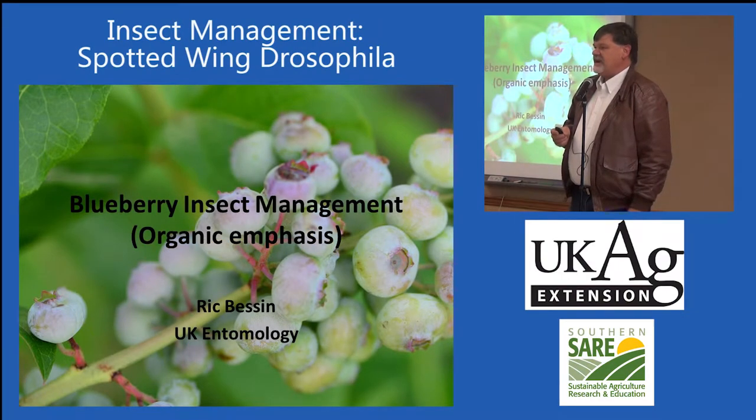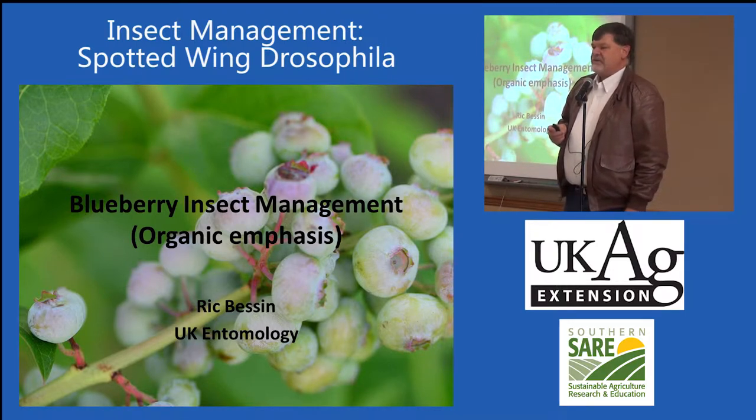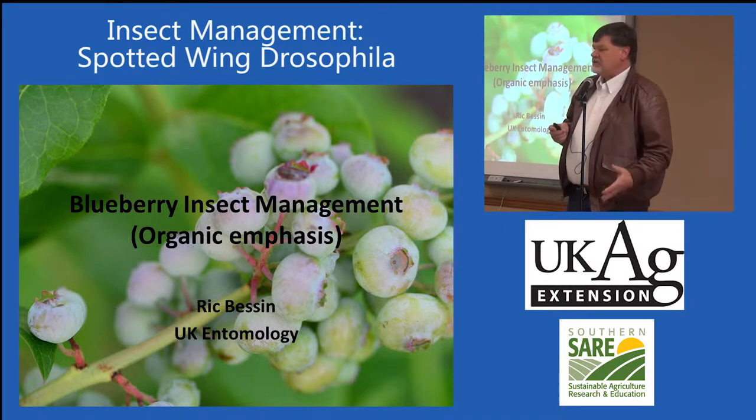You've dealt with some different aspects of blueberry production. Now we move over to the dark side — the side that people don't like talking about: insect predation on the plants and on the fruit. I've spoken to this group the last several years from a more conventional perspective. What I'd like to do today is talk about insect management from an organic perspective and address some of the organic tools and strategies we use with blueberries.